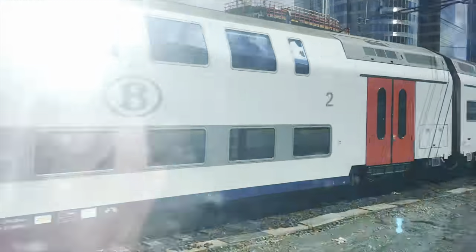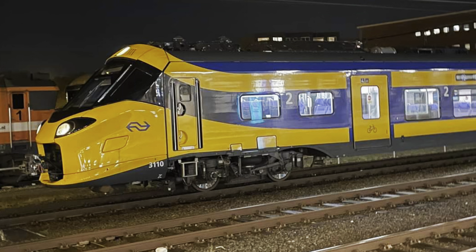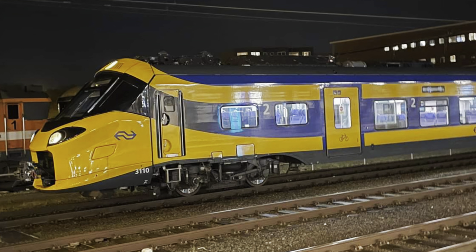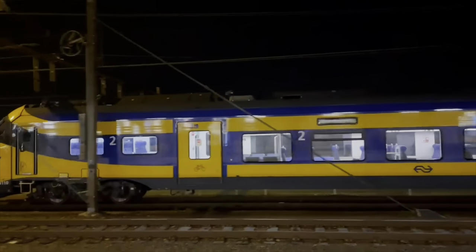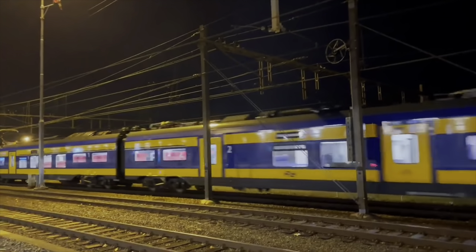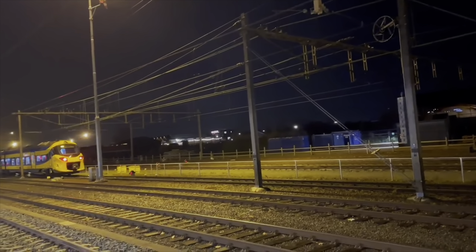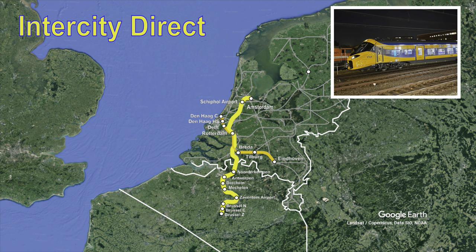Later, 20 extra sets were ordered for service to Belgium. Interestingly, these sets will receive the brand new NS Flow livery, while the domestic sets will have the older NS Intercity livery, and I believe there will be a few prototypes for service to Germany as well. Here is an ICNG set running a test run in the Dutch city of Amersfoort in November 2022. The intercity and intercity direct services currently run by loco-hauled trains will all be replaced by these two orders of ICNG.